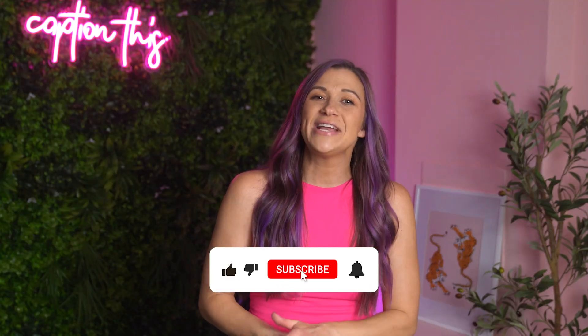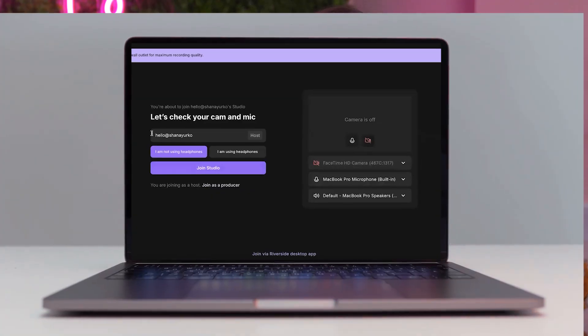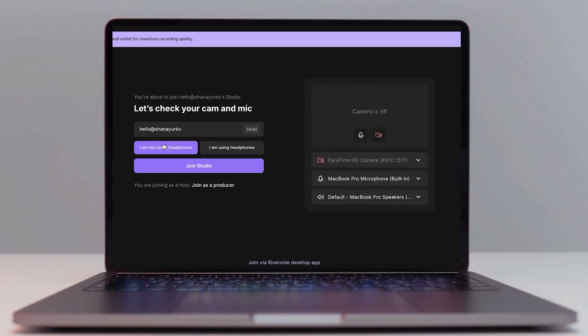So pay it forward — share this video with a friend who wants to start recording videos. Don't forget to like and subscribe, and get Riverside using my link below. Happy brand building, my friend. I will catch you in the next video. Bye.